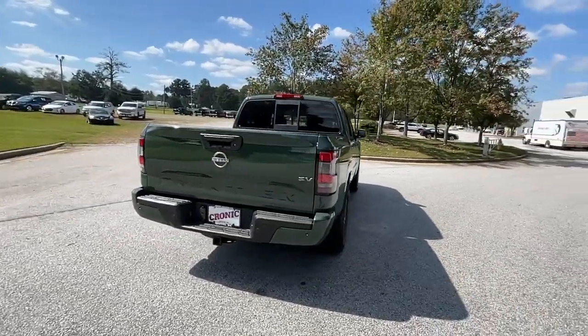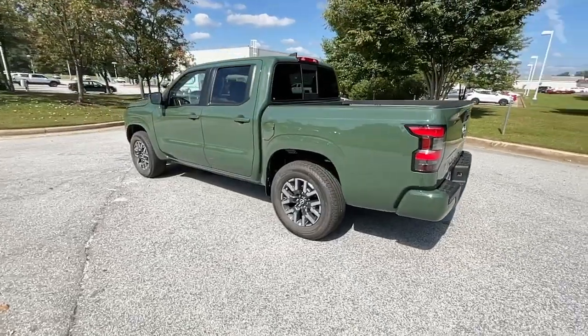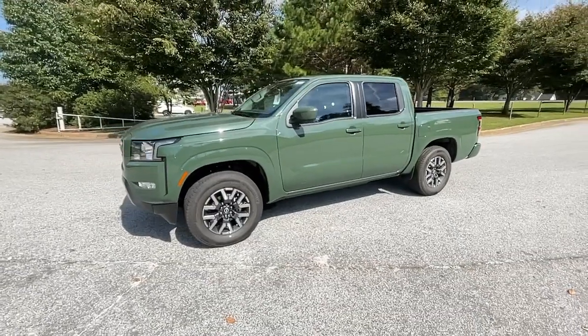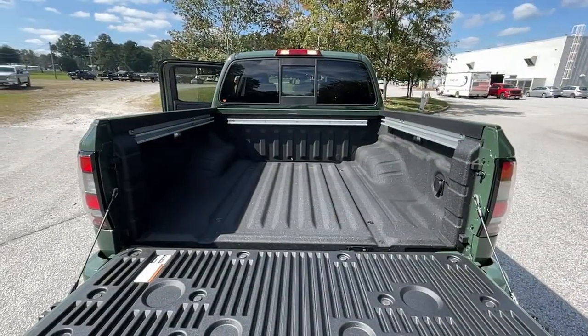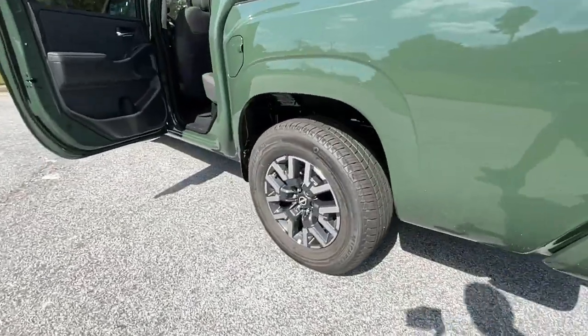These are just some of the great options this vehicle comes with: keyless entry, backup camera, satellite radio, keyless start, power driver seat, aluminum wheels, Bluetooth connection, steering wheel audio controls, stability control, rear wheel drive.